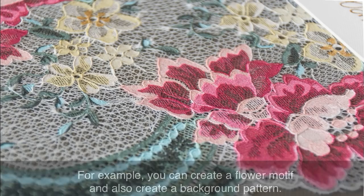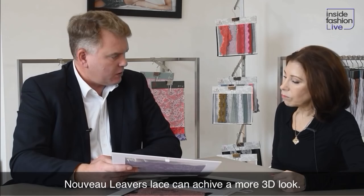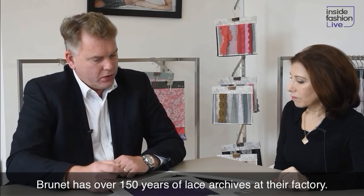Immediately, you see that there are a number of pattern bars here where you can do the flower, but you can also create some patterns in the ground. So you're able to make a lace that has a lot more complexity to it and a lot more depth of design.